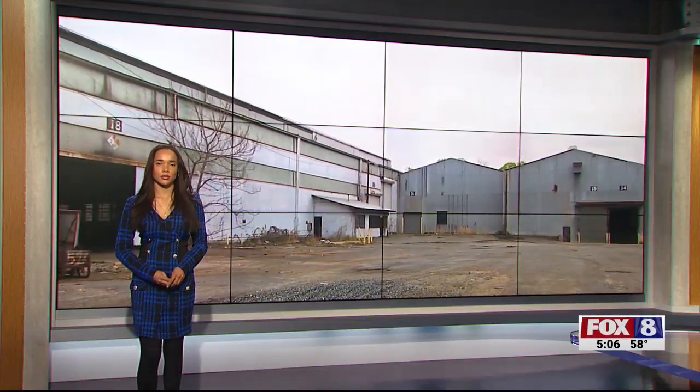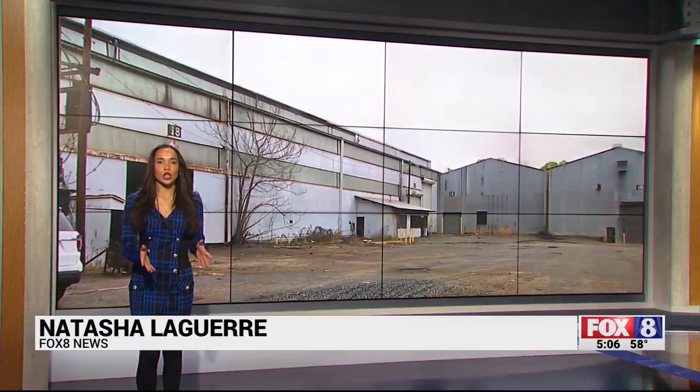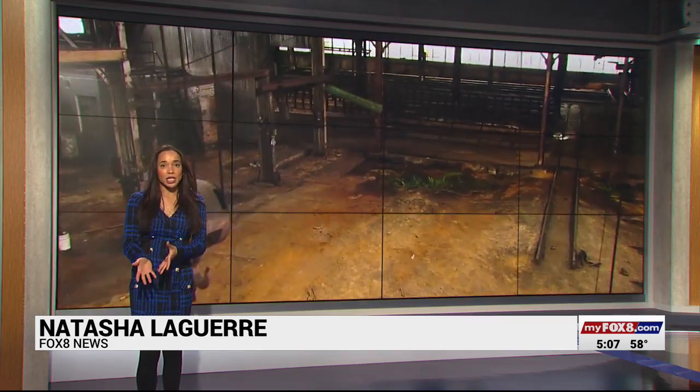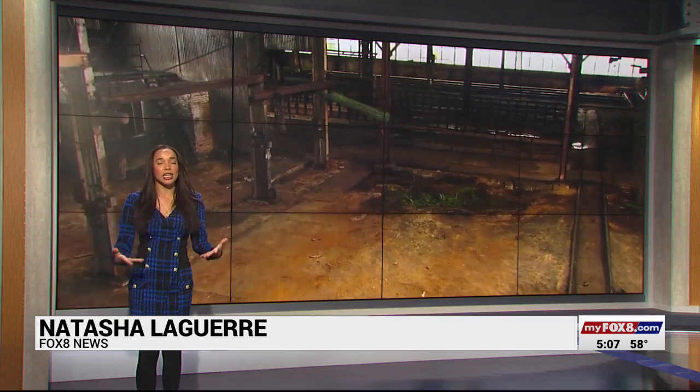What do they plan to do with this 11-acre facility? They are planning to turn this facility into a place for manufacturing, food production, and spaces for small offices and much more. The entire project could bring around 600 jobs to Greensboro, though it will take some time and the project still needs more funds.